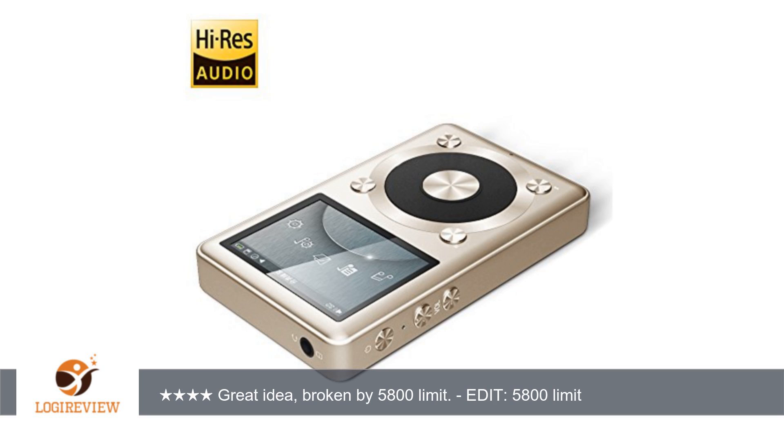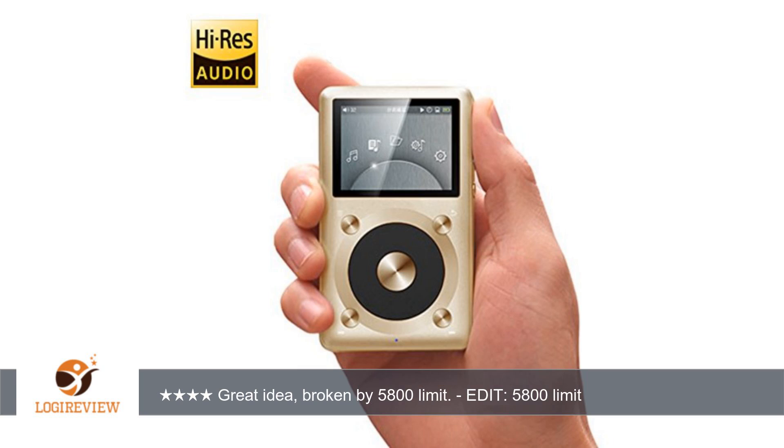Also, when you are listening to a song, the year would be nicer to have instead of the file format and bitrate listed. But other than those few minor issues, the $100 entrance fee is well worth it.